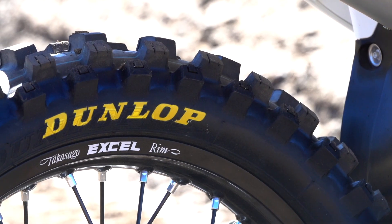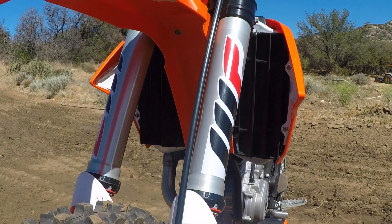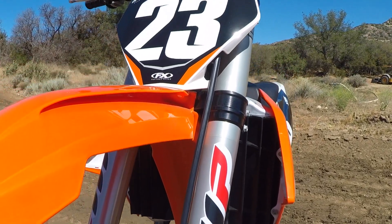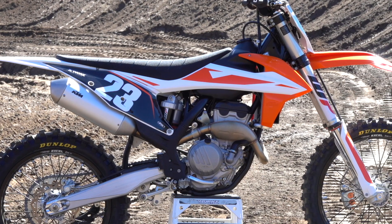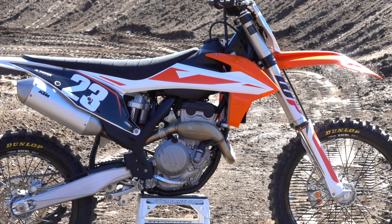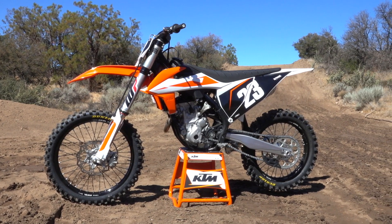The XL rims, Dunlop Geomax 3S tires. If you want any more information please check out our website KTMUSA.com. This is going to be Transworld's long-term bike. They'll have a bigger story coming down the road and they're going to be as pumped about the motorcycle as I am. Thank you guys.